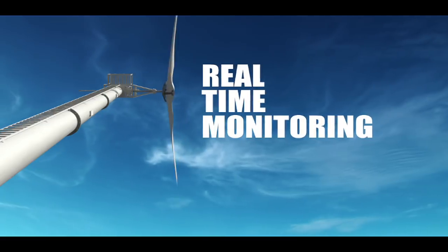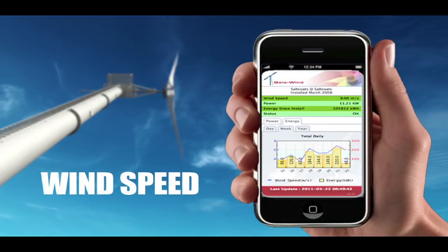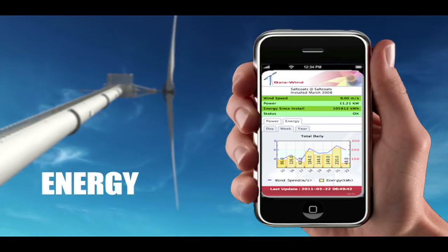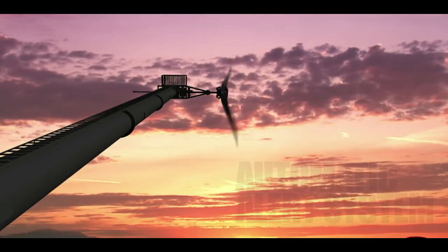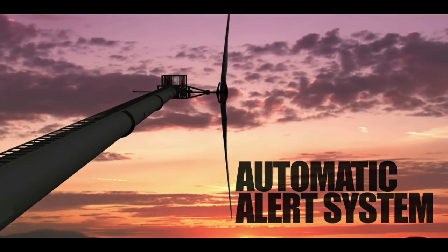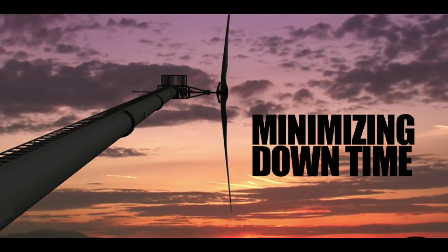The Gaia Wind turbine is the only turbine in its class to come with real-time data monitoring provided as standard. Our monitoring enables the display of wind speed, power, energy, and system status to be instantly accessed remotely on any smart mobile device or web browser. The automatic alert system will instantly notify your customer service provider if there are any issues that need to be addressed, thereby minimizing downtime.